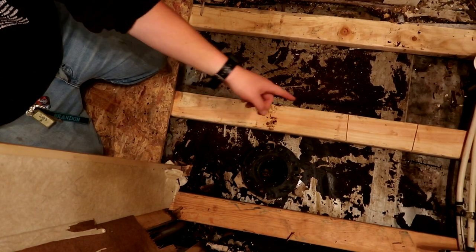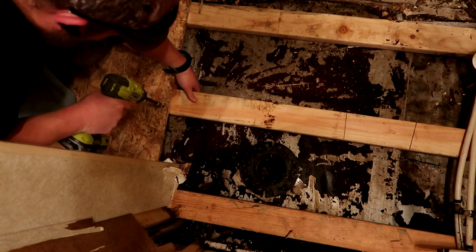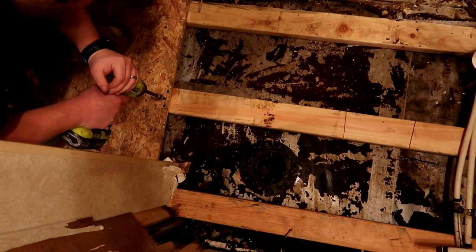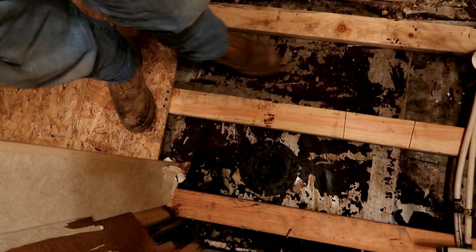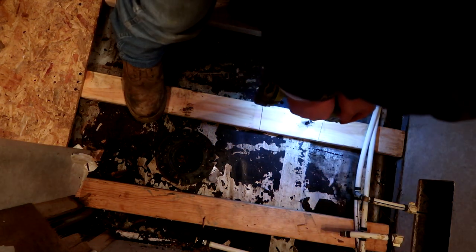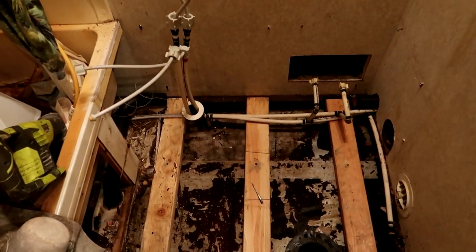Not using anything fancy - just drywall screws, they'll work. So far so good. I may put a couple of pieces in between just to say I did, or just run an entire other two by four. Just in case you're wondering, I'm using two and three quarter tech screws. All right, it's all secured in - very stiff. I think I'm gonna go ahead and call it a night.